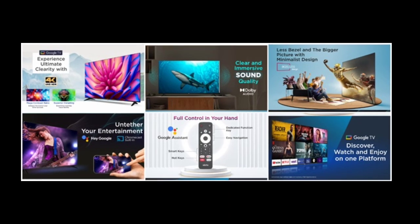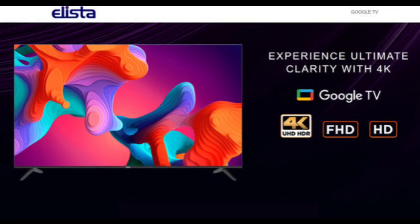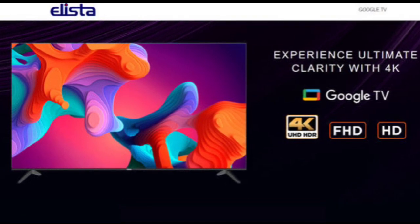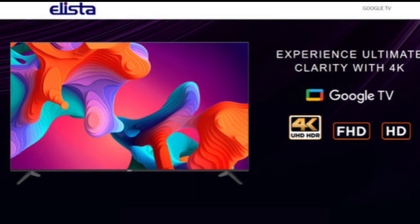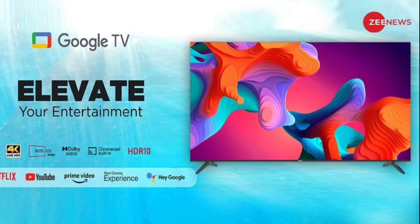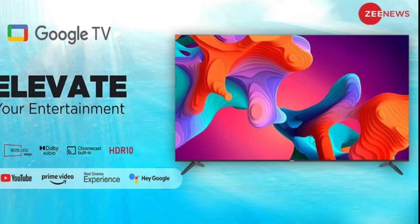The 85-inch Google TV boasts a 4K HDR display with HDR10 support, ensuring exceptional color accuracy and contrast for stunning, lifelike visuals. This makes it an ideal choice for larger homes and commercial spaces looking to enhance their entertainment experience with a high-quality display.